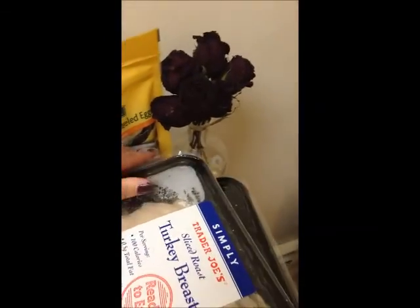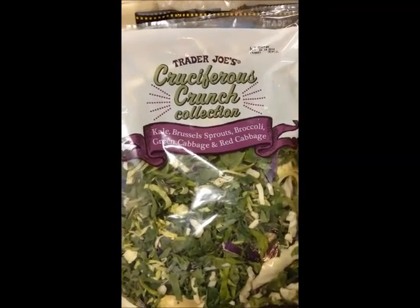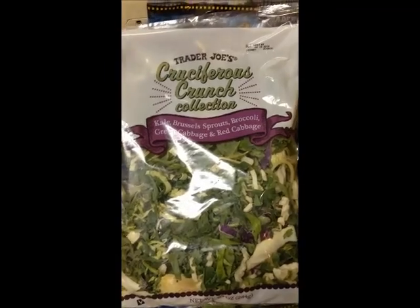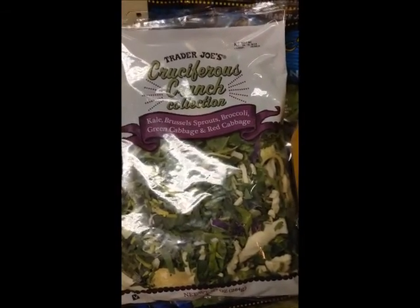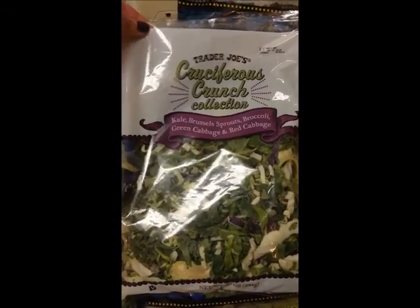This is new — I found this today. It's kale, Brussels sprouts, broccoli, and green cabbage, so I thought that would be awesome as a topper to one of my salads. It looked really good and it's already cut up, which I love because I hate preparing things in the kitchen. This video and blog is going to be for people who really hate the kitchen but need healthy items.